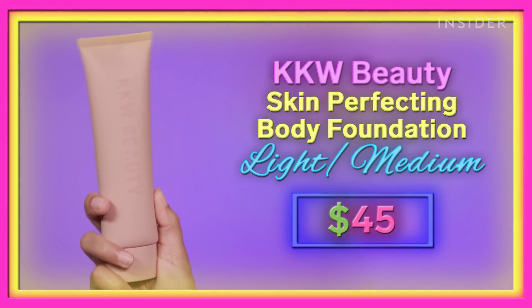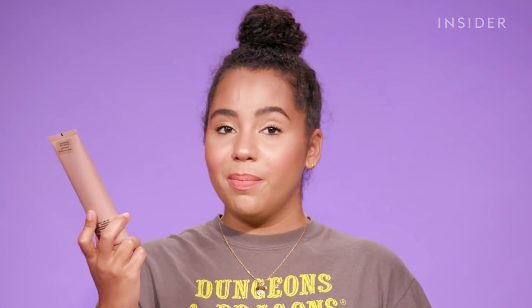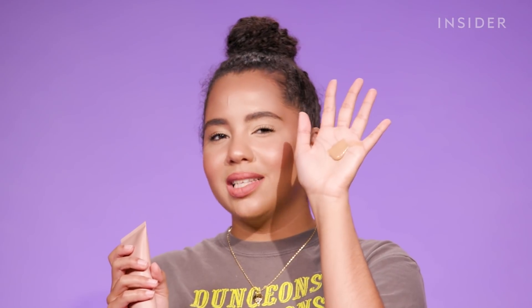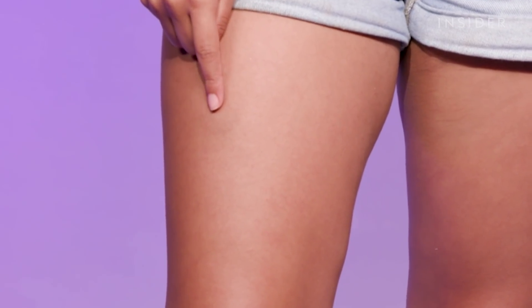Next up, we're going to try the KKW Beauty Skin Perfecting Body Foundation. This retails for $45, which is pretty pricey, but it seems like it comes with a lot of product. Body foundation is one of those things that I don't think you're going to use a ton of. Kim Kardashian made this because she does use a lot of body makeup for red carpets and photoshoots, but she also suffers from psoriasis, so this stuff kind of helps her cover up any imperfection on her body. There's my bruise right there — the Sally Hansen didn't do a great job of covering it up, but this might, considering it is a cream formula.